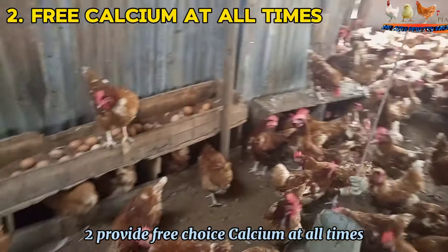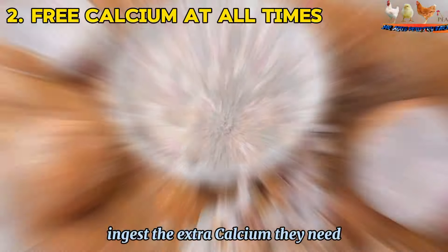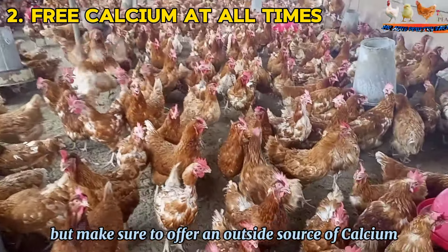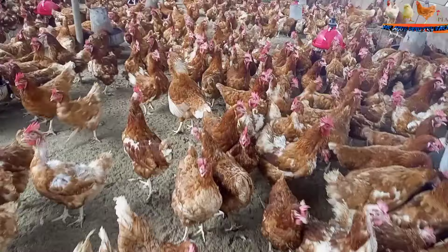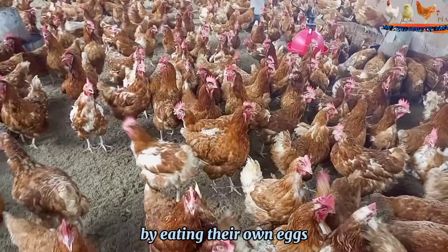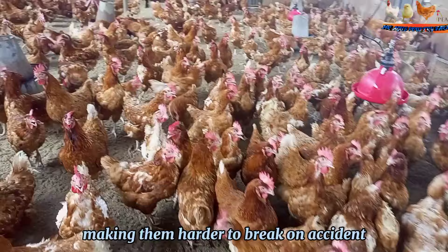Second, provide free-choice calcium at all times — your birds will instinctively ingest the extra calcium they need. Finely crushed eggshells can be fed back to the flock, but make sure to offer an outside source of calcium as well. We use Oyster Shell for optimal calcium intake. This will prevent egg-eating two ways: hens won't be tempted to supplement by eating their own eggs, and their eggshells will be stronger, making them harder to break on accident.